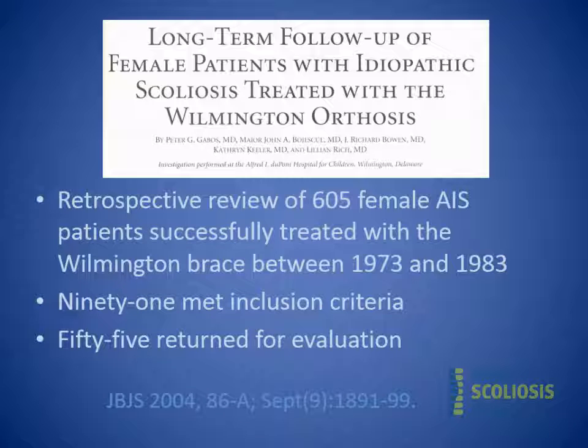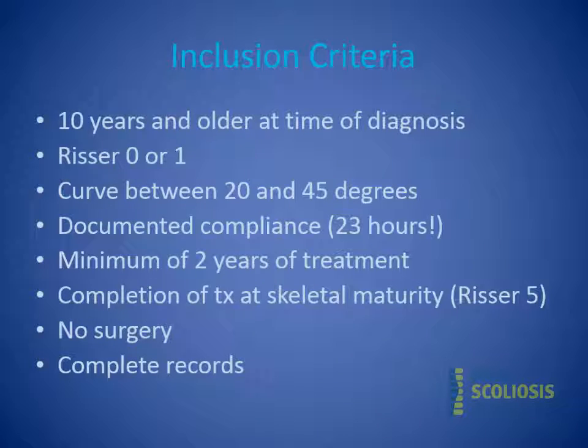I reviewed 605 charts of women braced between 1973 and 1983 with specific inclusion criteria. 91 met that criteria; I was able to contact 65, and 55 returned to DuPont to be interviewed, x-rayed, and fill out a questionnaire. Inclusion criteria required patients to be age 10 or older at diagnosis, skeletally immature, with a curve between 20 and 45 degrees, and at least documented compliance.